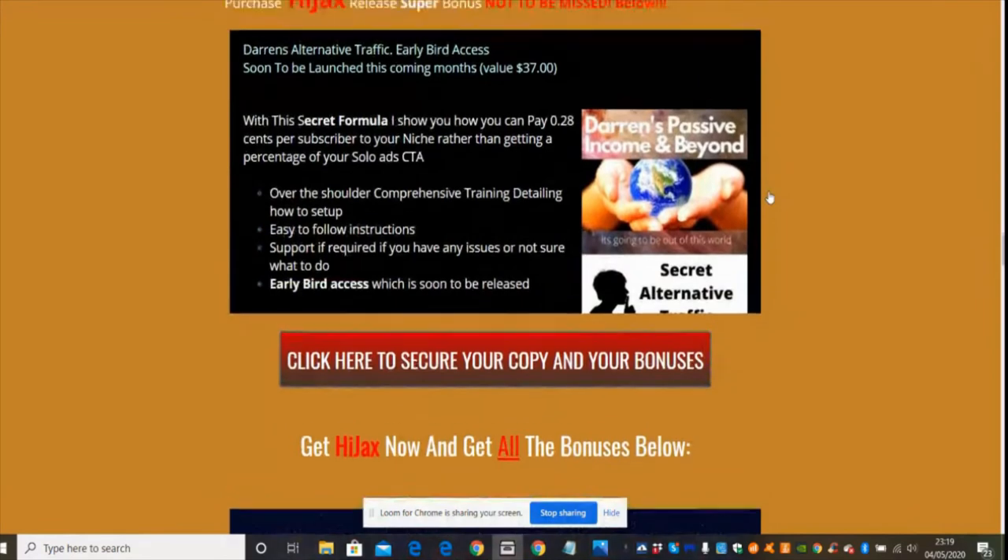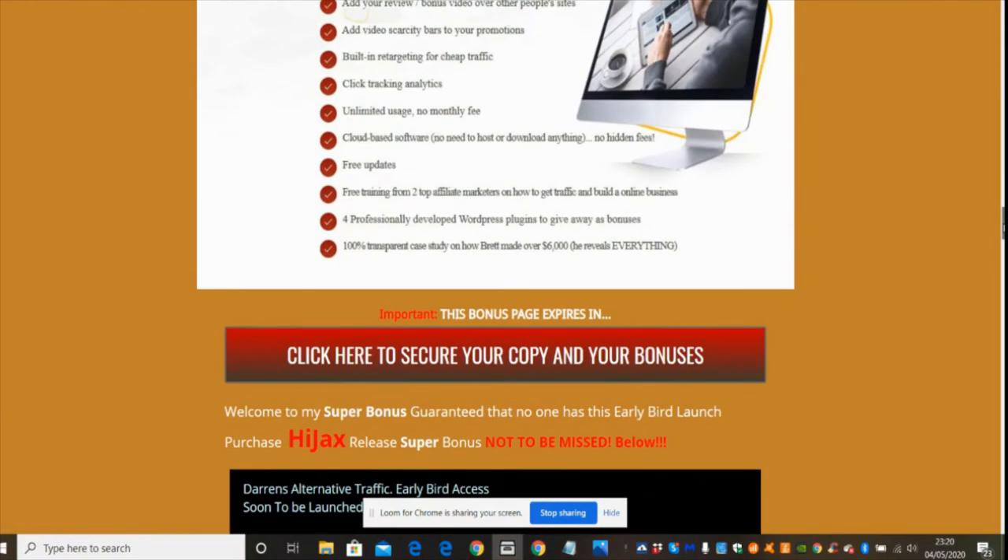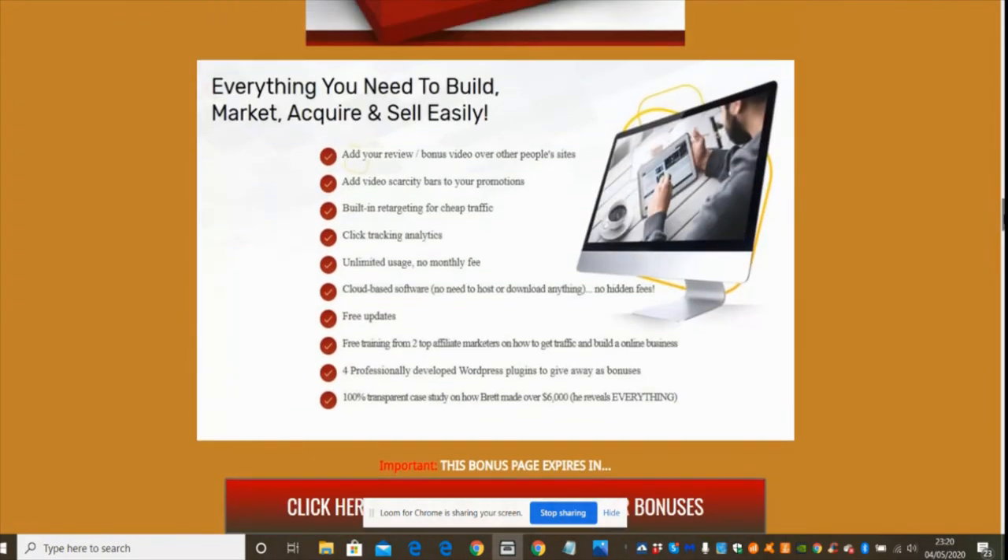There's my Secret Underground Traffic System, and then the one I'm super proud of: Darren's Alternative Traffic early bird access, launching this coming month, normally priced at 37 dollars — you'll get this absolutely free if you take this bonus. This will show you how to grow your subscribers. I've got 8,000 subscribers using this particular niche, and it only cost me 28 cents per subscriber — it's a super effective method.